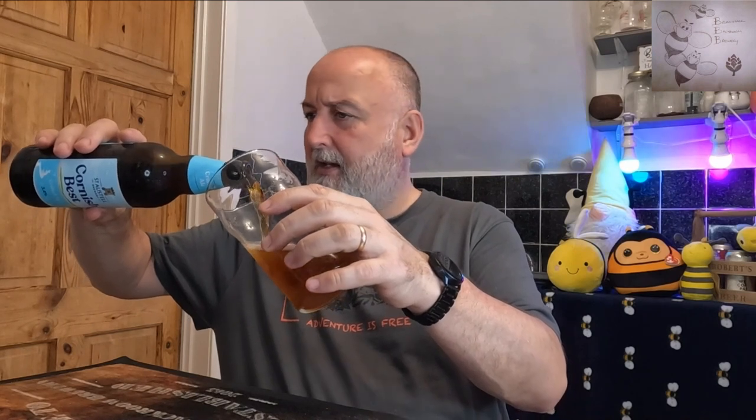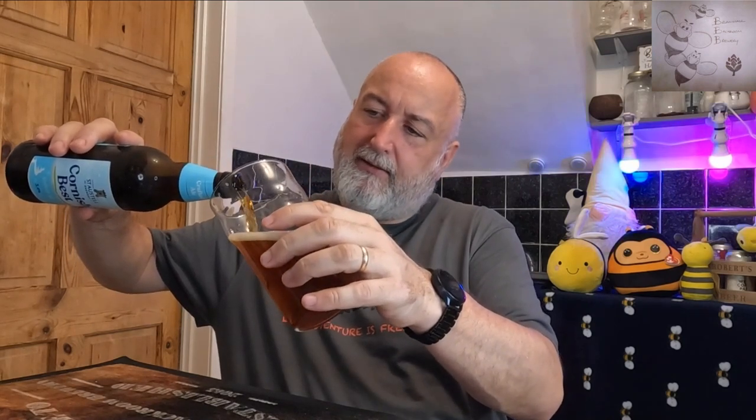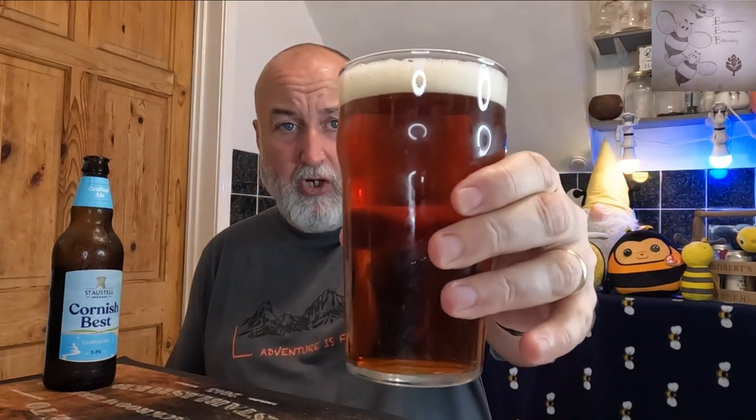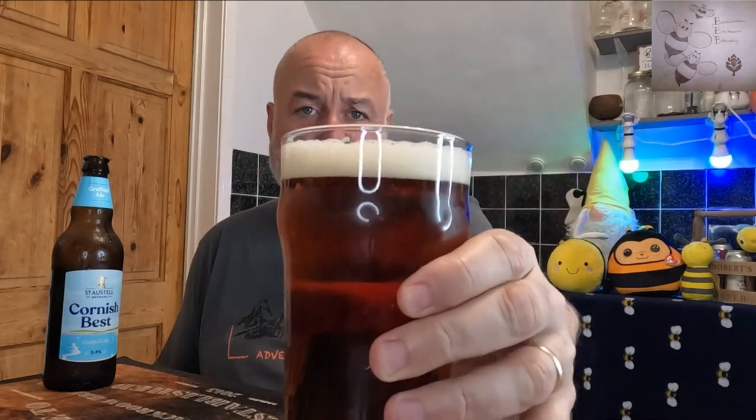Let's get this in the glass, see what it looks like, get the aroma, get the taste. I didn't check if it was bottle conditioned — could be, might not be. So it's pouring — yeah, it's like a bitter. Looks like a bitter, but I'd class that as an ordinary bitter by ABV. Ordinary bitters, best bitters, extra special bitters — this is more the ordinary bitter ABV class. Anyway, looking at it: a nice amber colour, copper to amber. It's got a nice off-white head. It might stick around, a little bit creamy, a little bit frothy. If I give it a mix, it might dissipate.